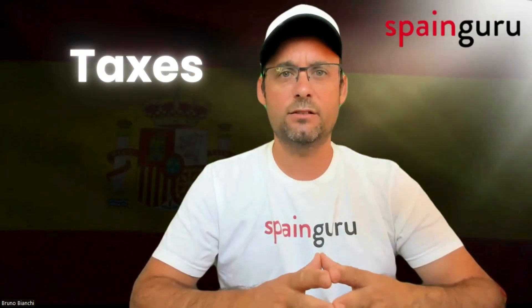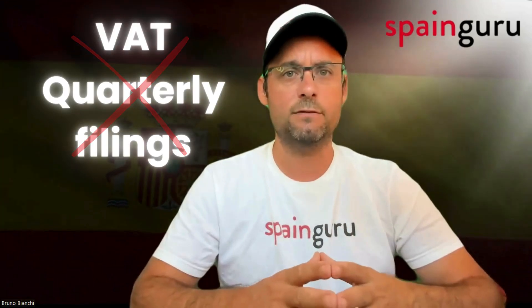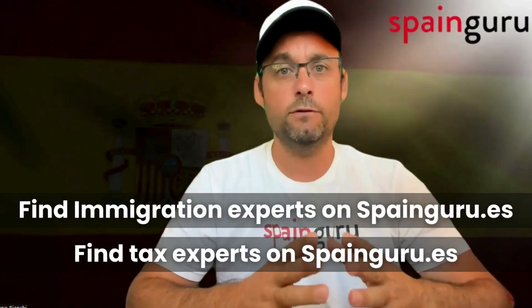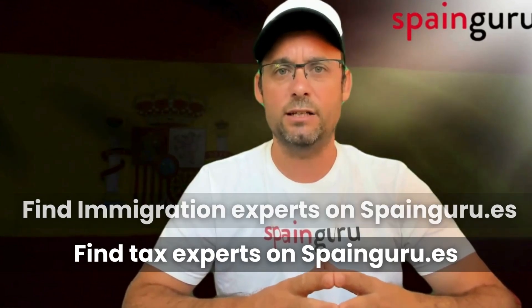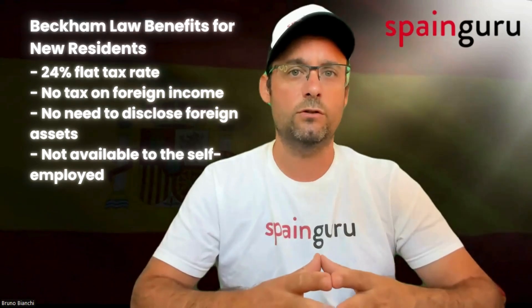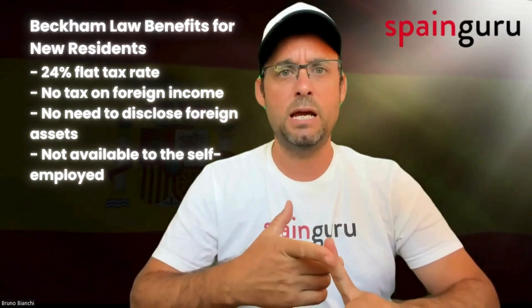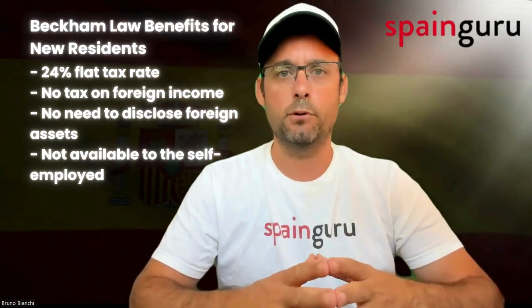Now let's talk about taxes. As an employee, you won't need to worry about the quarterly VAT tax filings that haunt the self-employed in Spain, also called autónomo. This could save you a considerable amount of time and stress, especially given the strict penalties for any oversight. Furthermore, if you qualify, you can apply for the Beckham Law, which offers a favorable tax regime for new residents: a 24% flat tax rate, no need to disclose assets outside Spain, and no taxes on income outside Spain. This is something not available to the self-employed.